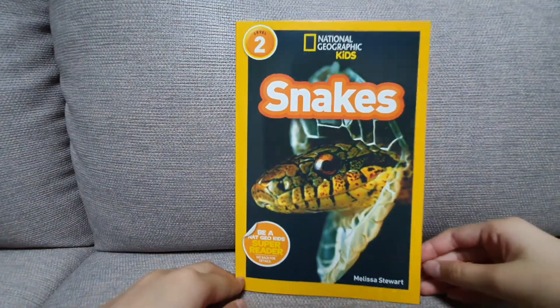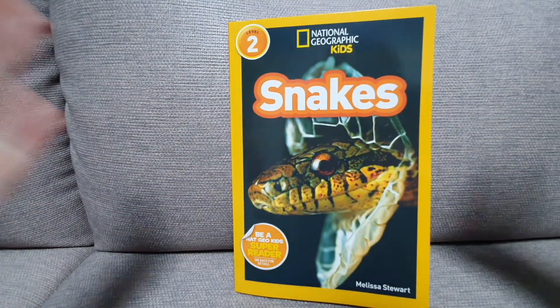Hello readers! I'm Song from Song Story. And for today, we're gonna read a book — National Geographic Kids: Snakes. Let's start it now.